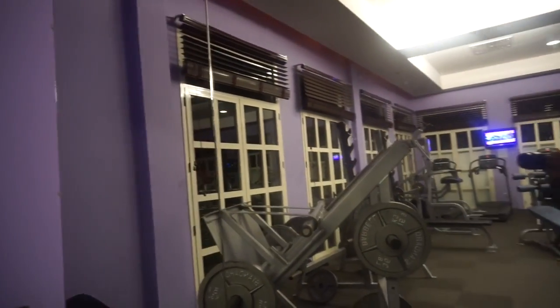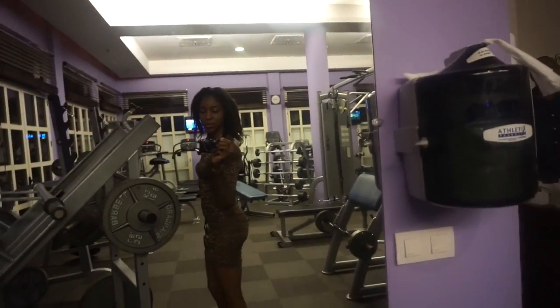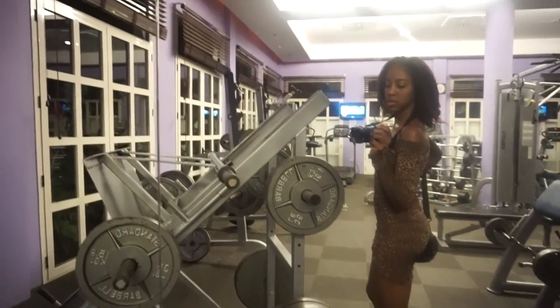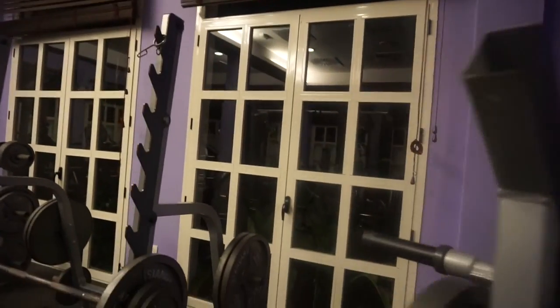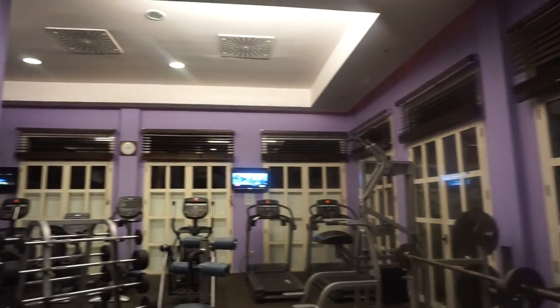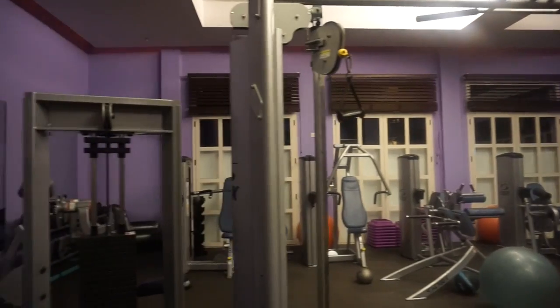So this is the gym. That's me and my improved assets. Not bad — not bad at all. This is where I will be tomorrow.